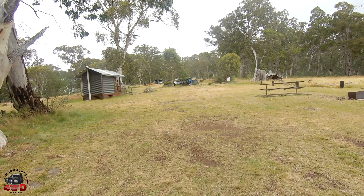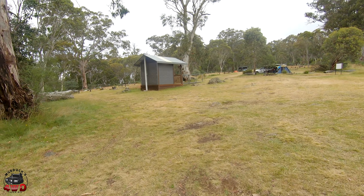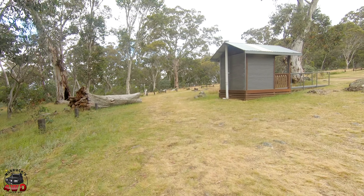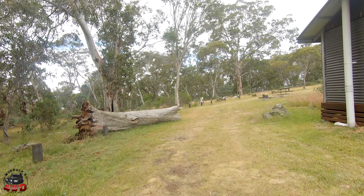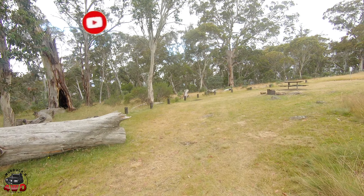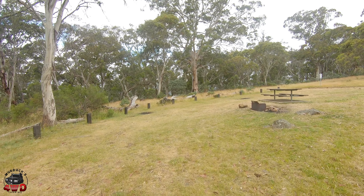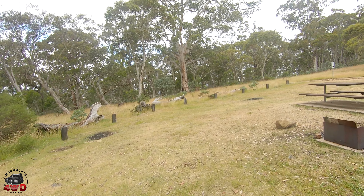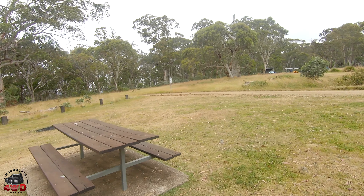You've got enough room for a reasonable group there. You might not want to go too much further up this way because this is where the dunnies are — which is a good thing. It's nice to have dunnies at your campgrounds. Pit toilets, of course, because of where we are. Coming around behind the pit toilet, we have another fireplace and a set of tables. So another area here you could camp — it's not real level, but you could work it.